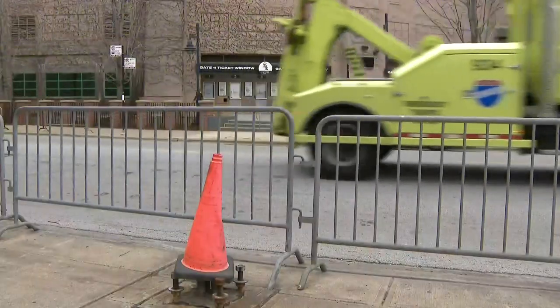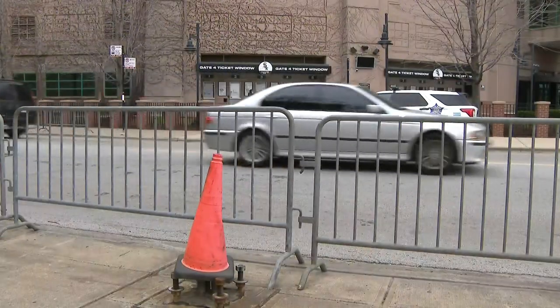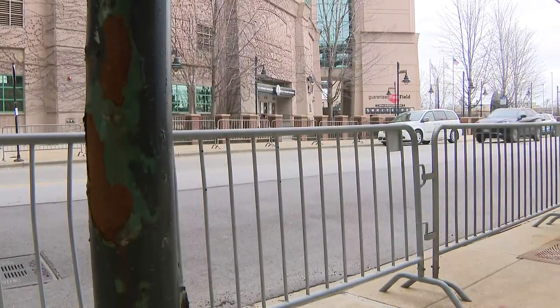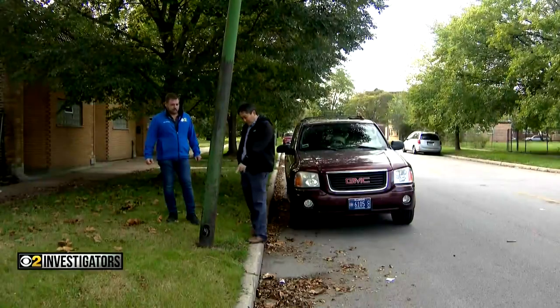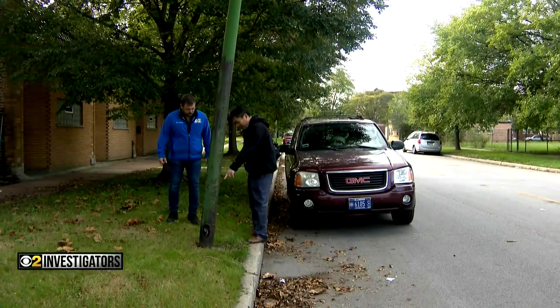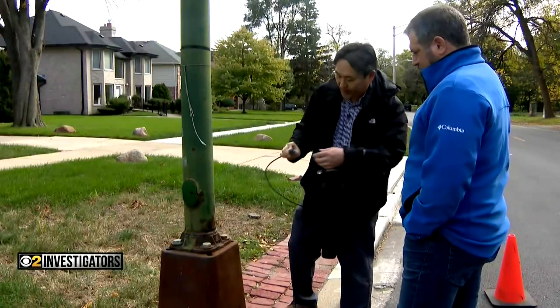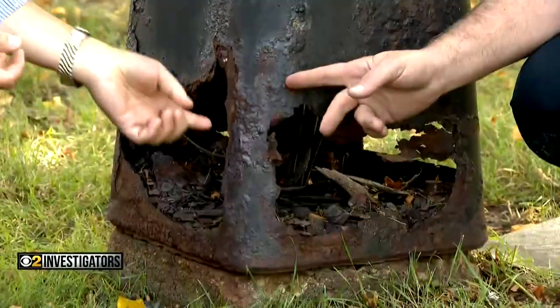The Chicago Department of Transportation is now placing a cone over it, taking action right after CBS2 called it to their attention, and before thousands attend the White Sox home opener Tuesday and other games this season. It should have been removed ASAP. Engineer Dr. Sammy Tan has helped the CBS2 investigators assess city light poles for years — ones with rusty bases in danger of falling like others have in the past on people and vehicles.